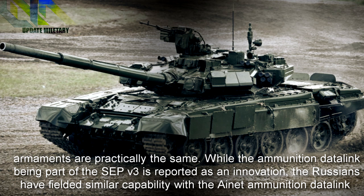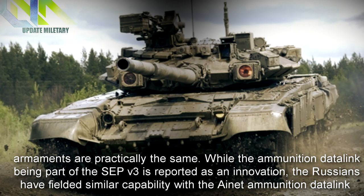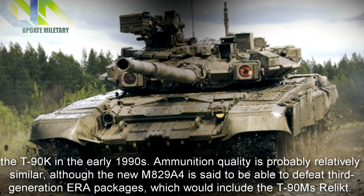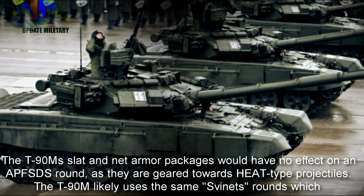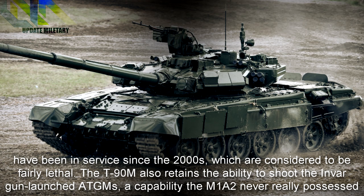Comparing the two, the armaments are practically the same. While the ammunition data link on the SEP V3 is reported as an innovation, the Russians have fielded similar capability with the ANET ammunition data link since the T-90K in the early 1990s. Ammunition quality is probably relatively similar, although the new M829A4 is said to be able to defeat third-generation ERA packages, which would include the T-90M's Relikt. The T-90M's slat and net armor packages would have no effect on an APFSDS round, as they are geared towards HEAT-type projectiles. The T-90M likely uses the same 3BM-series rounds that have been in service since the 2000s, which are considered to be fairly lethal.